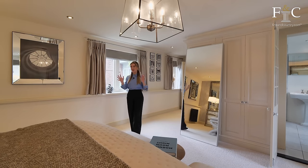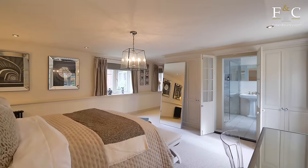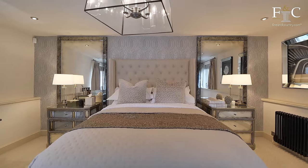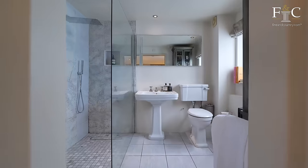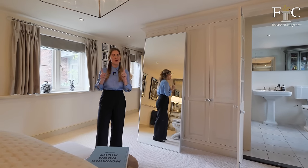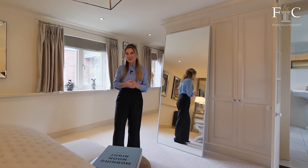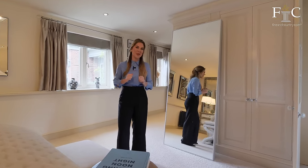I'm here in one of the very large bedrooms. This bedroom would be perfect for multi-generational living or for guests coming to stay for the weekend, as there's a very large en suite and also ample storage in this room. I'm yet to show you the best part of the ground floor — the entertaining and leisure facilities, which are just exquisite.